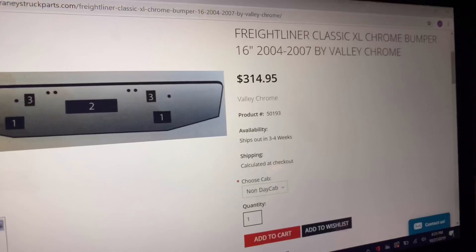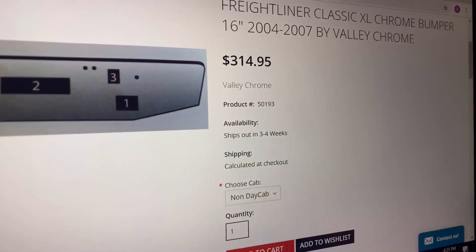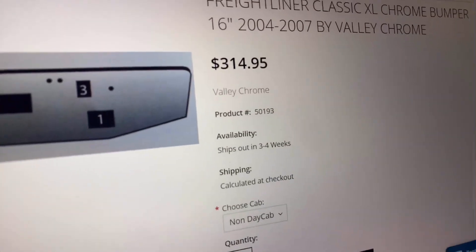He was like, 'Yeah, I can get you a bumper' — said the bumper would be like a DOT violation or something. I can get you a bumper, but guess what price he said? $1,100. $1,100, man. And this bumper right here is $314.95.